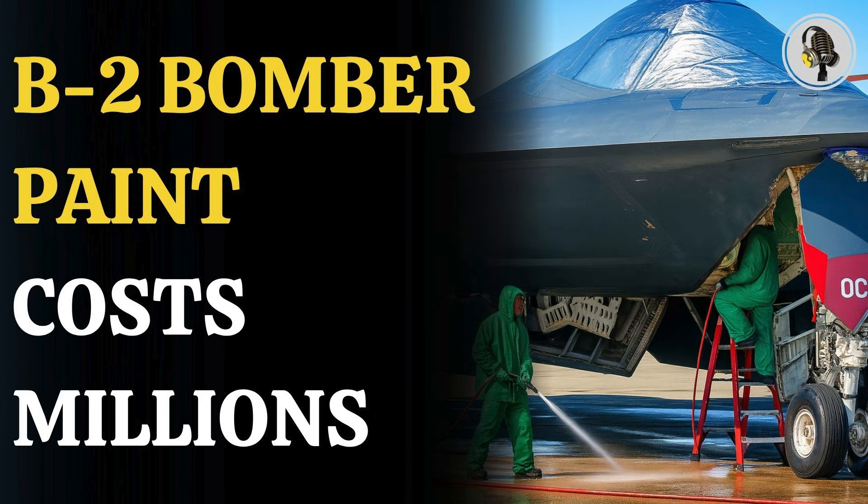Welcome to We On Podcast, where we explore fascinating stories and ideas from various fields. In this episode, we reveal why the B-2 bomber's paint is shockingly expensive, and what makes it so.